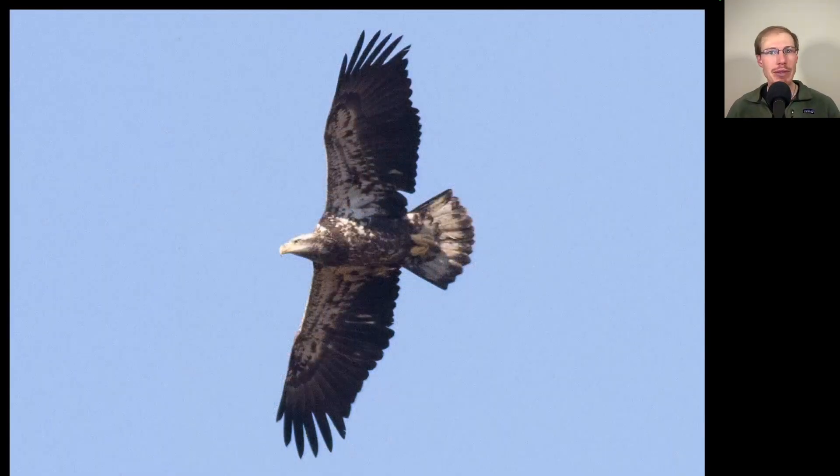We're getting into the time of year when golden eagle is a possibility, so we need to study every eagle closely to make sure we're not letting any slip by. I thought I would put some eagle examples in so we could practice identifying them. On this eagle we see that it has a large head that's very white and a lot of white in the wing pit areas, making this an immature bald eagle.